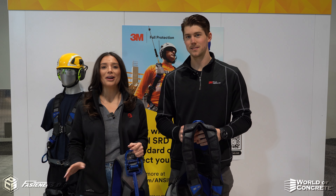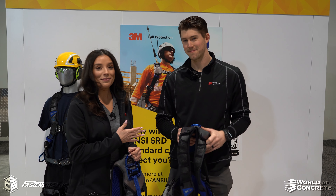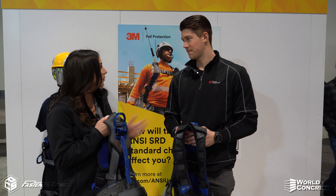Hey, it's Alex Andrew Weber with Fasteners here at World of Concrete 2023. We have John, Sales Training Manager with 3M, and we are excited to see all you guys have brought out to World of Concrete. Can you tell us about what we're seeing here?